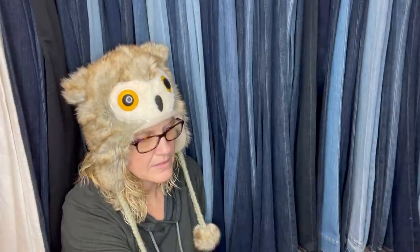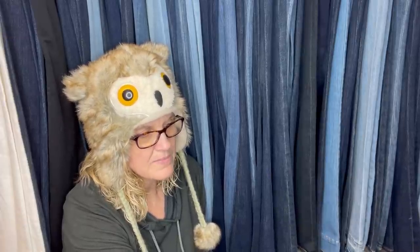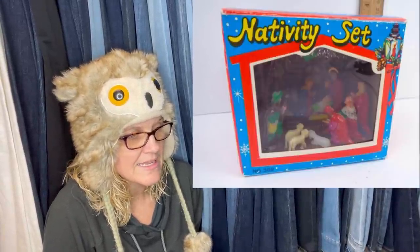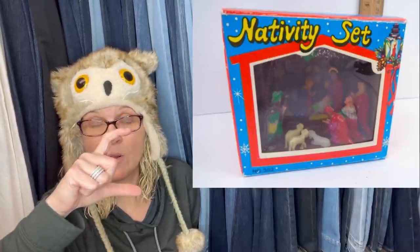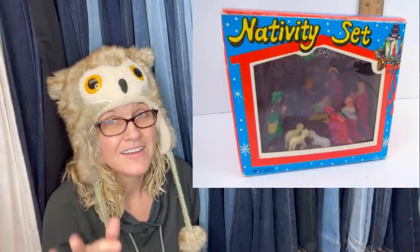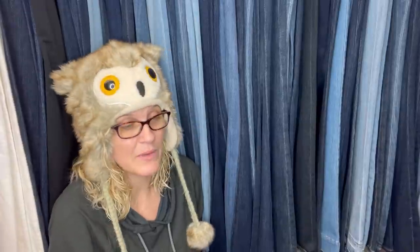Not big money, but got this vintage mini nativity for 75 cents at a thrift and sold for $25 yesterday. Vintage kitsch is often an easy flip. I've sold these too — little miniature plastic nativities. They do sell. $25 is a great bread-and-butter item.